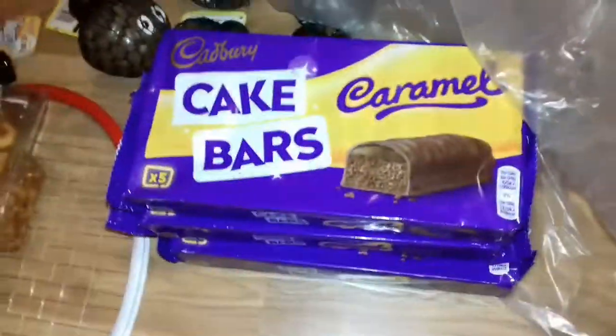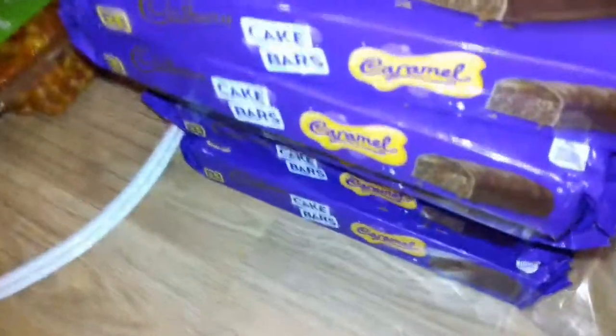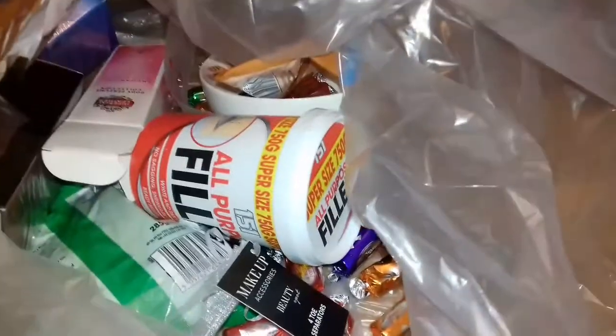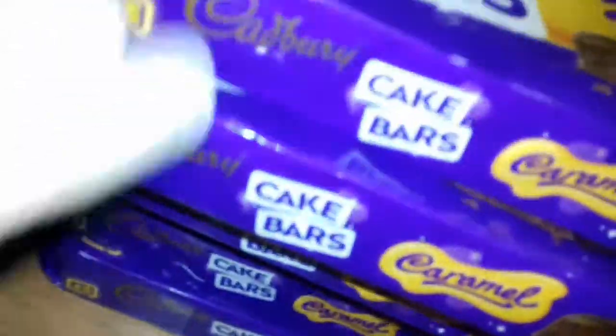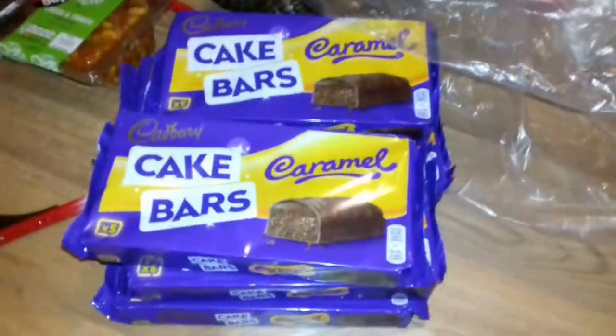I can see more of these cake bars in here. Another one, and another one, and another one, and another one — I can see another one in the corner as well. Fantastic. So we've got one, two, three, four, five, six packs of Cadbury caramel cake bars. Still possibly edible — that's six pounds worth of chocolate, all for free!